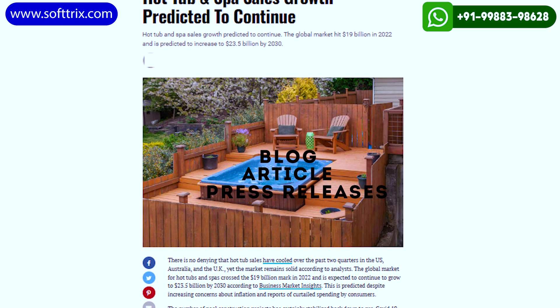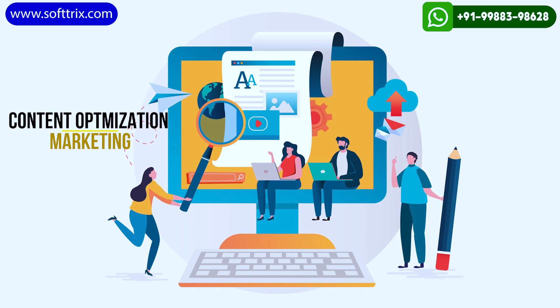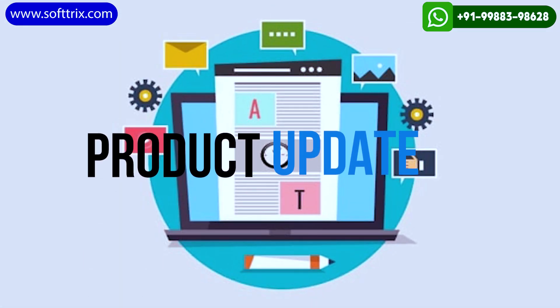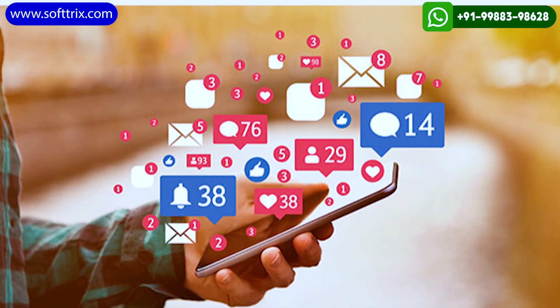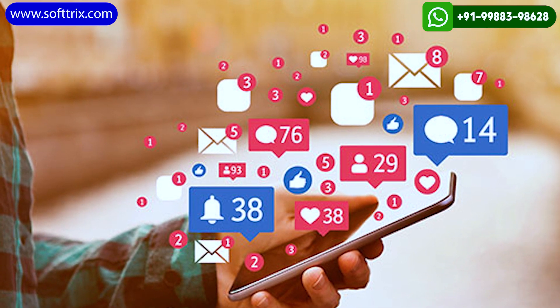For backlinking purposes, our focus was to get niche-based backlinks, and that through only content optimization and marketing. We also shared blog posts and product updates on social media platforms like Facebook, Instagram, and Pinterest. We engaged with the audiences, responded to comments, and encouraged sharing of the content.